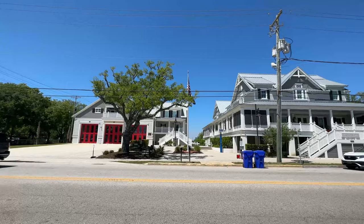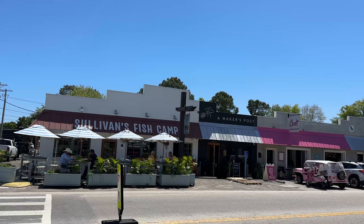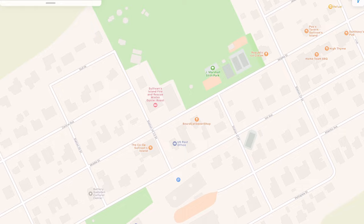Right next to this park is the town hall and also the fire department. Across the street from these is the post office, and there are also some more restaurants — Sullivan's Fish Camp is really great for fresh seafood.